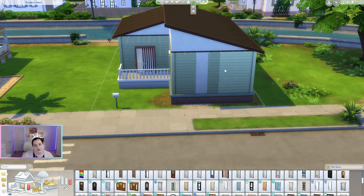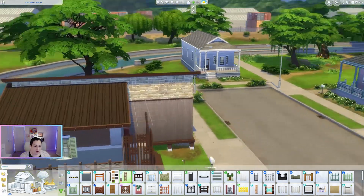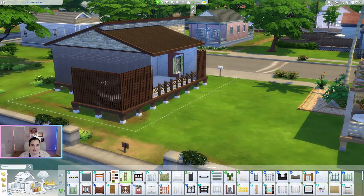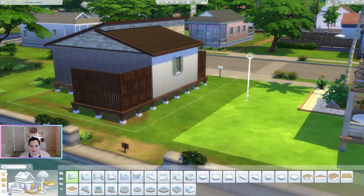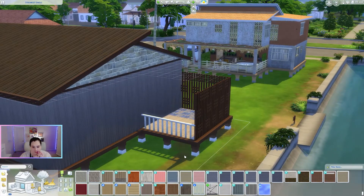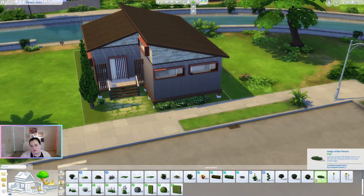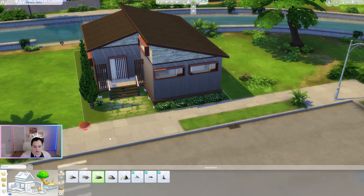I need to deal with this siding because I can't take the green anymore. Okay, I replaced something by accident — let's put a wall back here. I'll repaint that wall. It's kind of nice, like a privacy fence — I like the idea of being able to fill in the space a little bit, and then this actually makes more sense because it kind of matches.